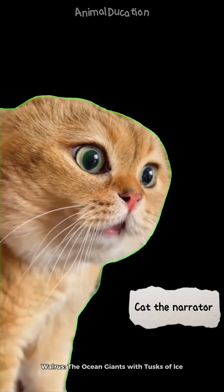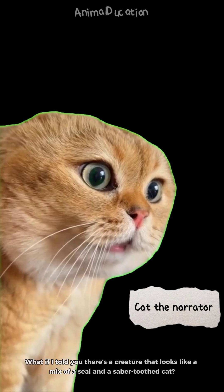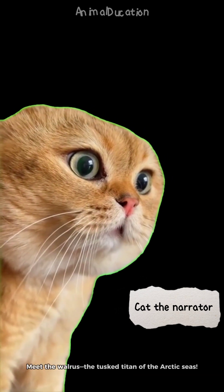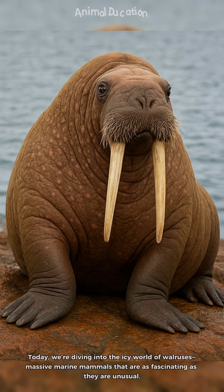Walrus — the ocean giants with tusks of ice. What if I told you there's a creature that looks like a mix of a seal and a saber-toothed cat? Meet the walrus, the tusk titan of the Arctic seas. Welcome back to Animal Ducation. Today, we're diving into the icy world of walruses, massive marine mammals that are as fascinating as they are unusual.